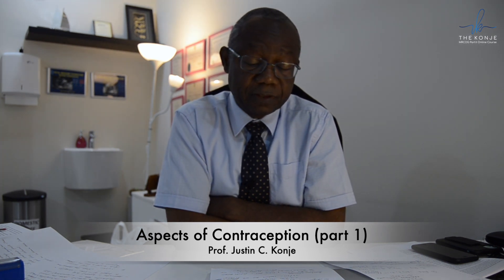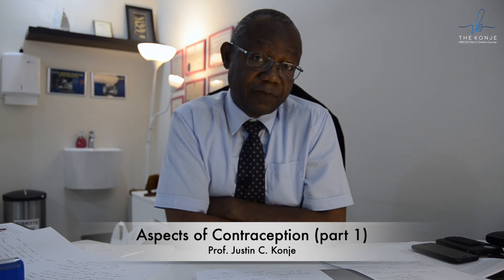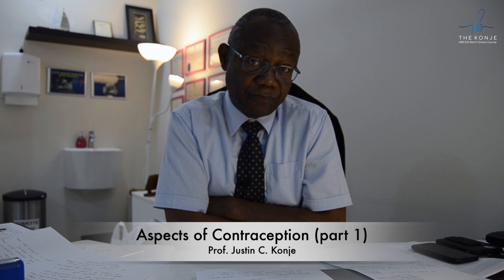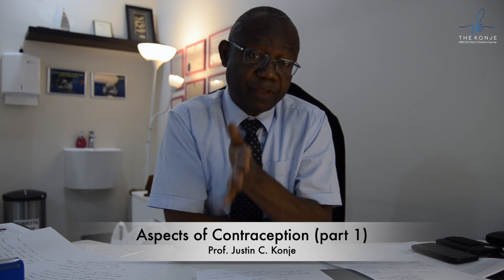In terms of the progesterone-only contraceptive pill, the definition of a missed pill is very different. For most of them, apart from Cerazette, it is less than three hours. For Cerazette, it is less than 12 hours. If the woman has forgotten to take the pill for less than three hours and she remembers, she takes the next pill and no additional contraception is required. However, if she doesn't remember within three hours, she needs additional contraception — this time for two days rather than seven days.